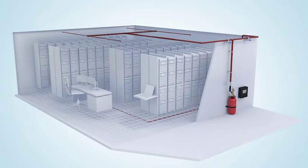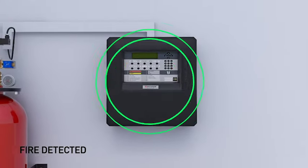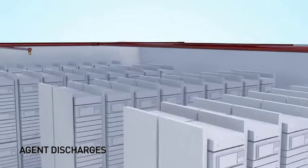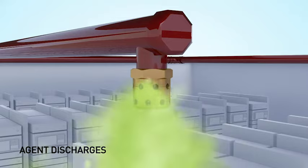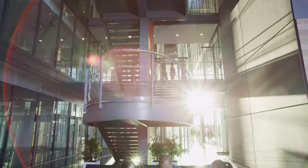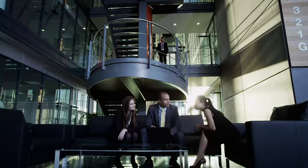So what happens in the event of a fire? For example, in a server room such as this. When a fire is detected, a signal is sent to the control box that in turn actuates the special cylinder valve and releases the extinguishing agent. The agent goes through the piping and disperses through the nozzles, flooding the room within 10 seconds. The fire is quickly suppressed. Humans are safe. There is no mess or residue to clean up.